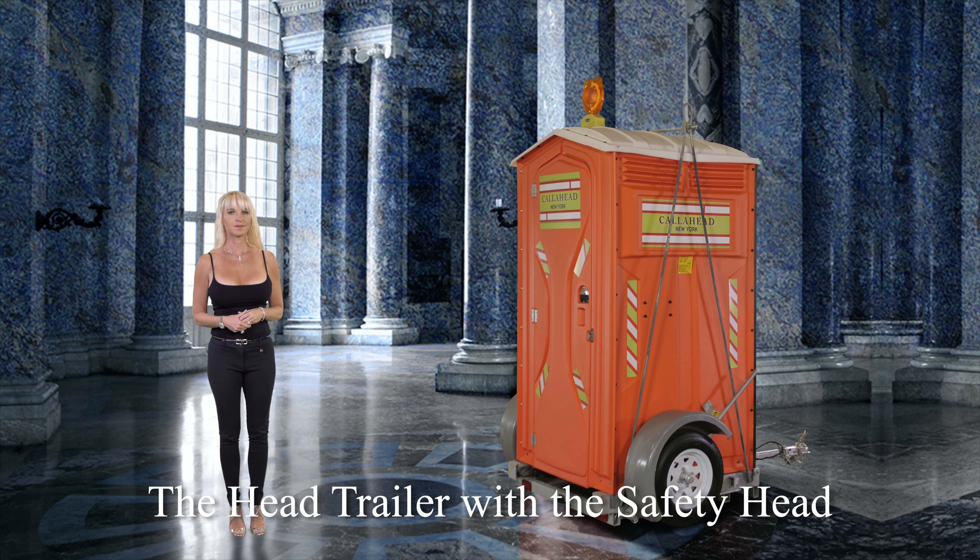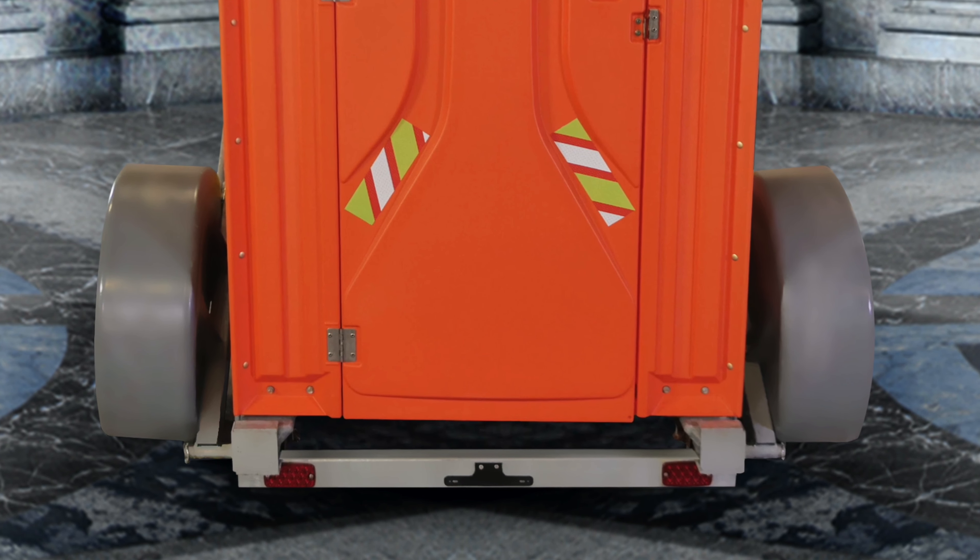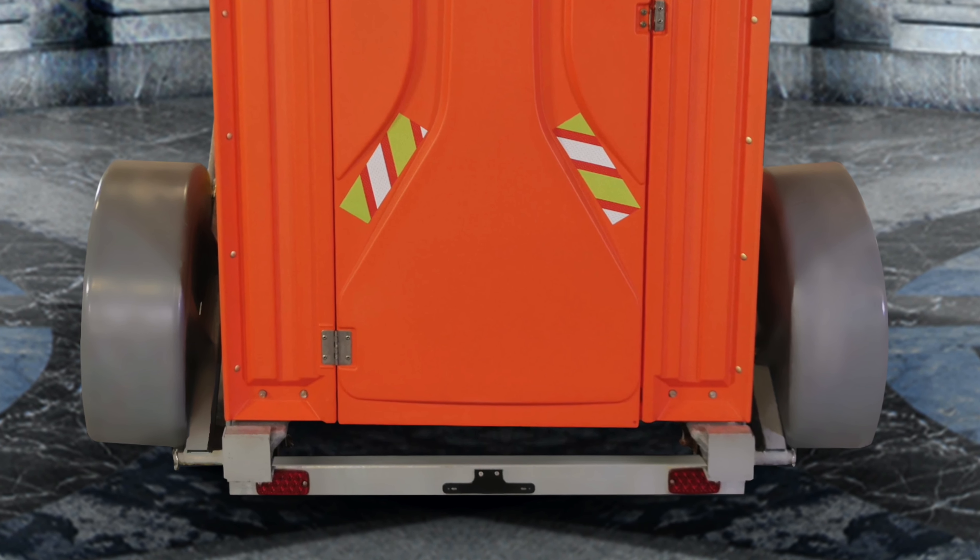Call Ahead's Safety Head is another portable toilet ideal for road and bridge construction sites due to its reflective design matching job site safety equipment. Since highway construction often goes on for miles, the Head Trailer and the Safety Head are a perfect combination.